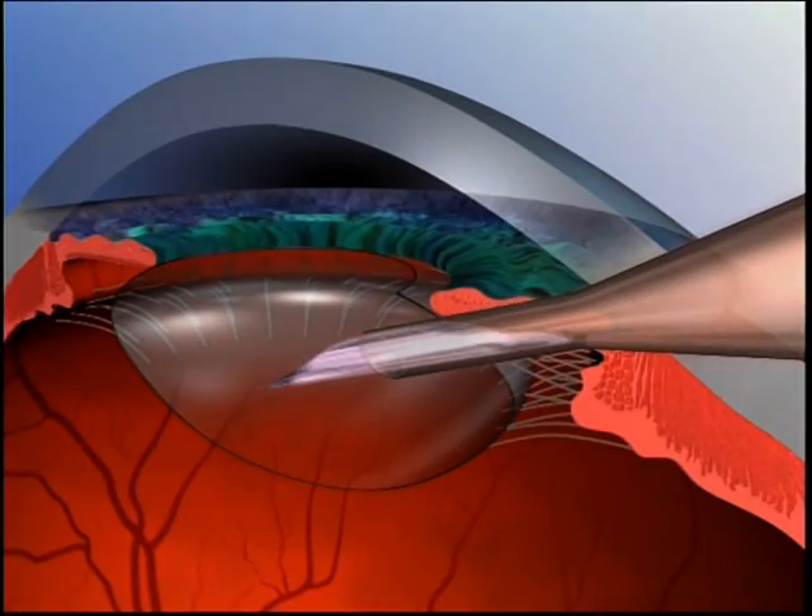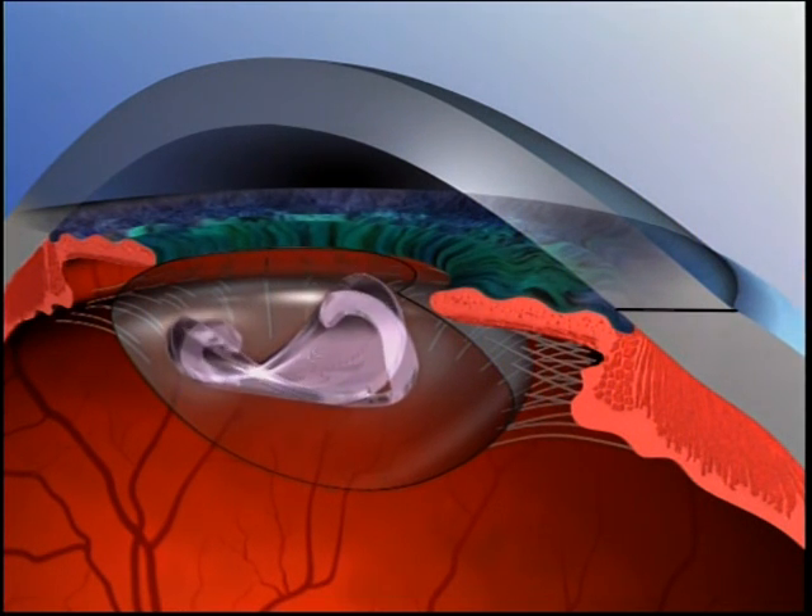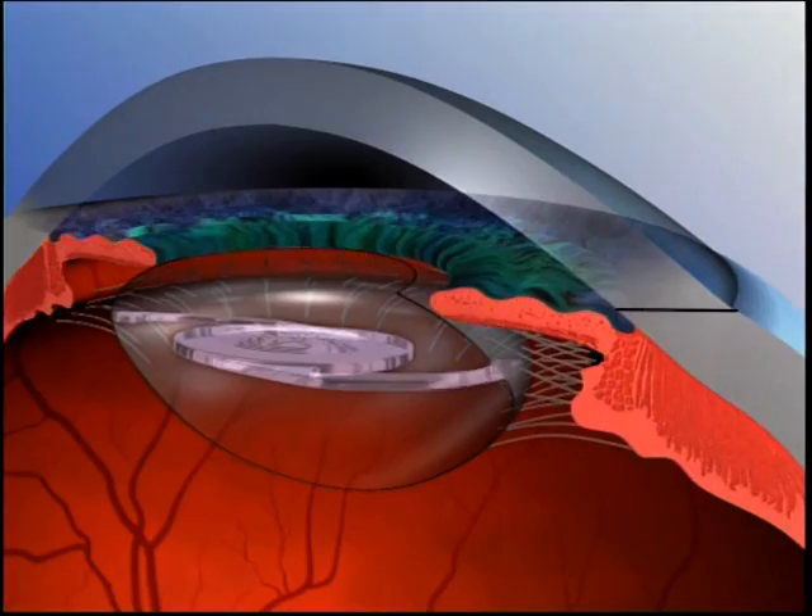In one study, 80% of patients who had the lens put in never wore glasses at all, which is a new and very exciting technology that we can offer our patients.